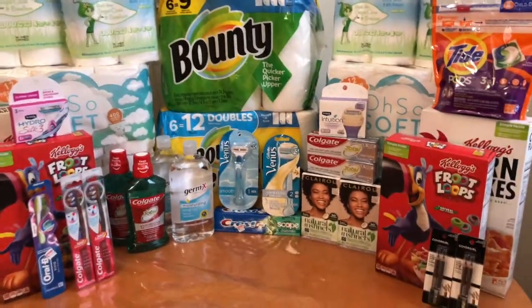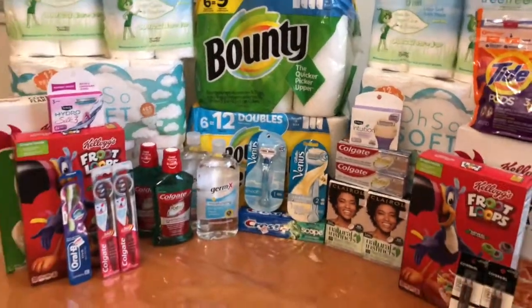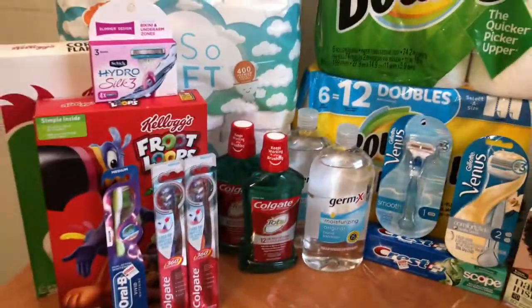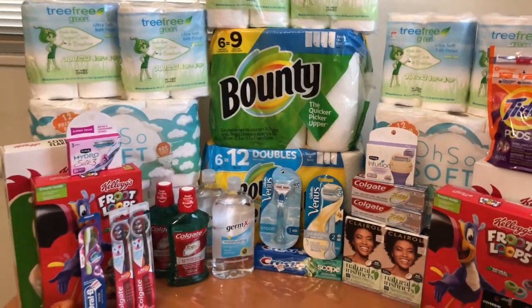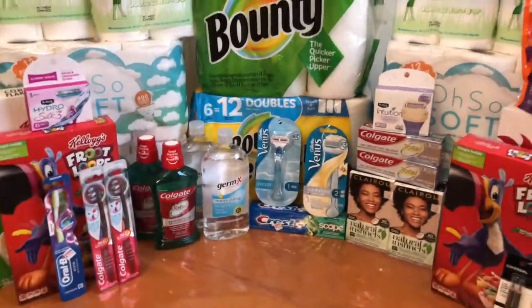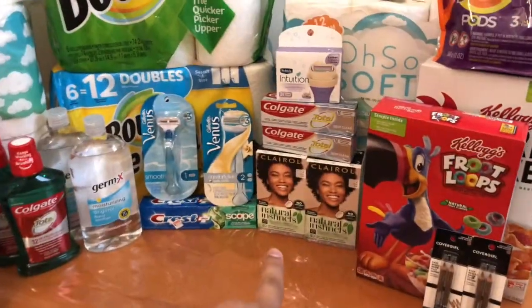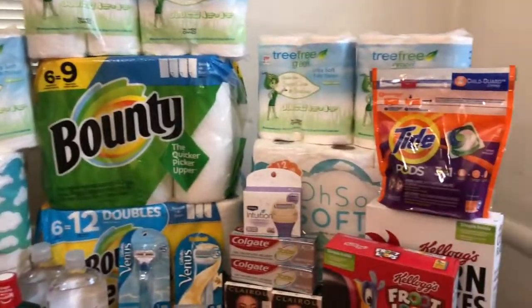I spent $30 in beauty, so I will hit beauty once. I got this whole haul with $51 in extra care bucks. This haul cost me $4.08, making everything here — including the paper products, the cereals, and the mouthwash — just $4.08, or $0.11 per product. I grabbed cereal for $0.11. I grabbed hair color for $0.11. I grabbed paper products for $0.11.